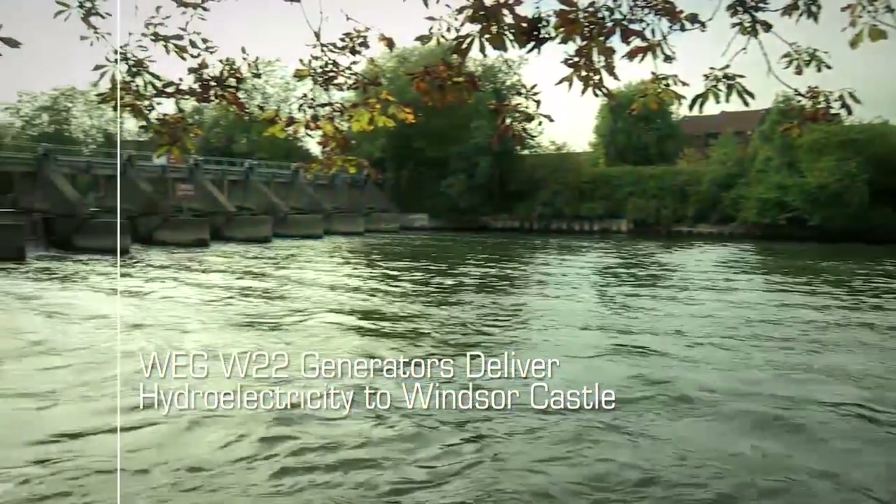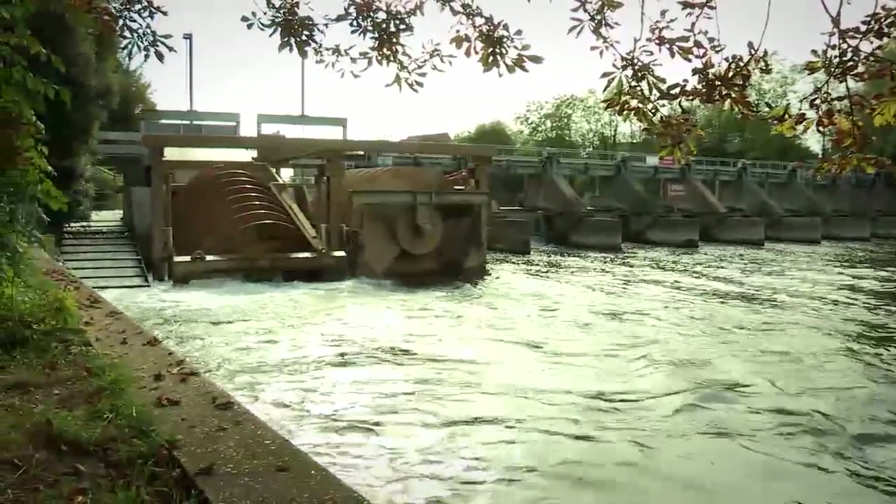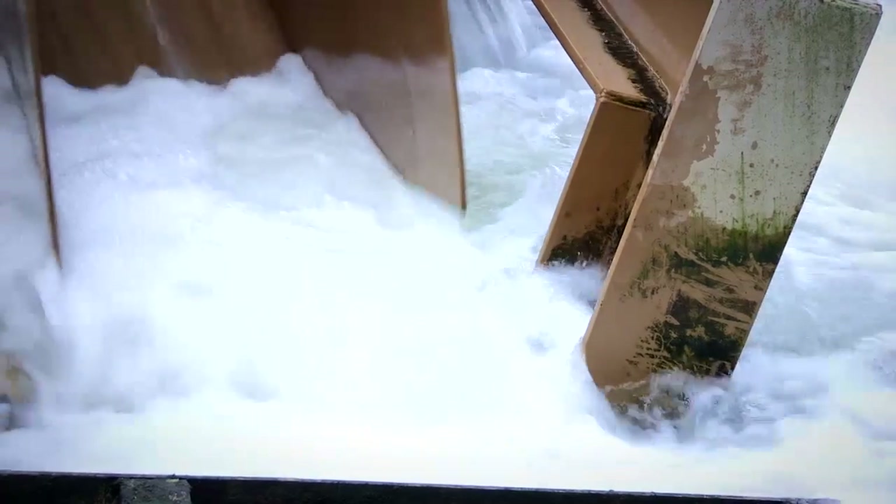The Windsor estate was interested in generating a greener, more environmentally efficient method of generating power. They have the River Thames running through the estate, and the plan has been to put in two Archimedes screw generators to generate electricity from the river flow.